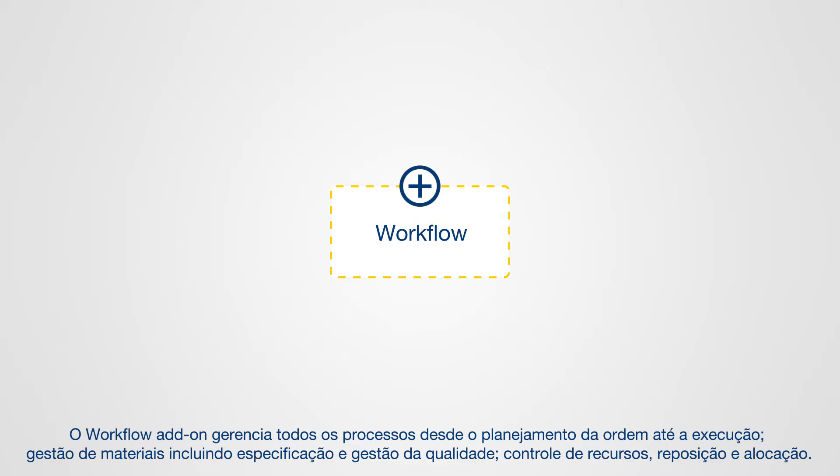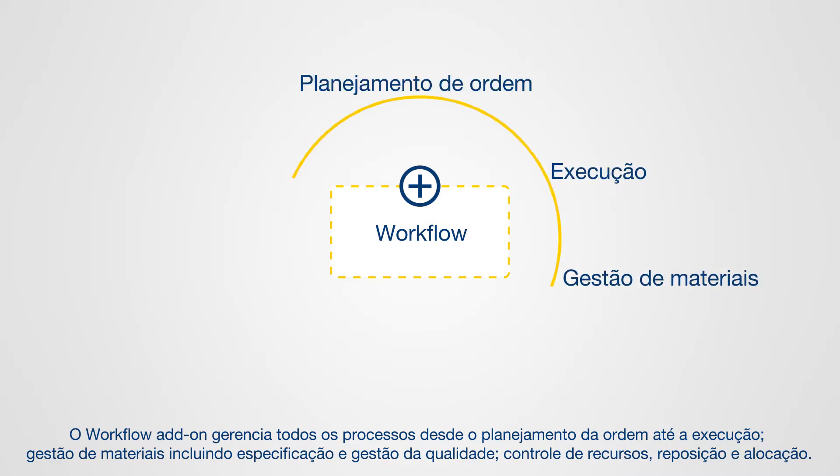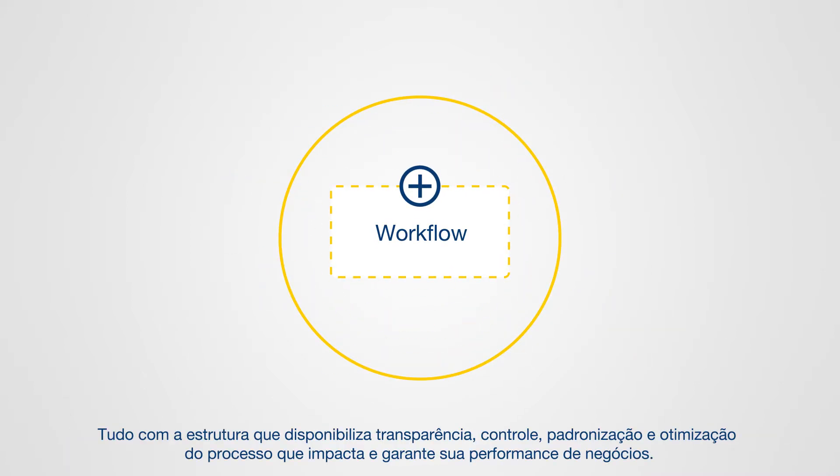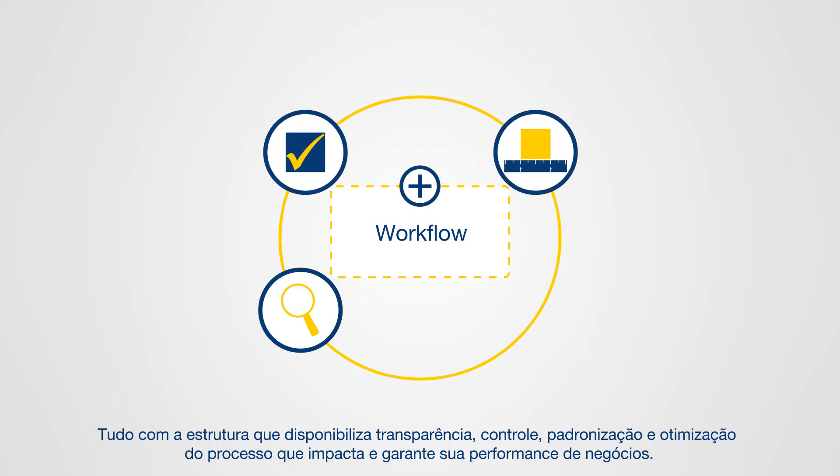The workflow add-on manages all processes from order planning through execution, material management including specification and quality management, resource control, replenishment and allocation — all within a structure that provides transparency, control, standardization and optimization of the processes that impact and ensure your business performance.